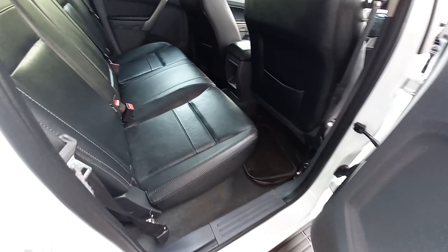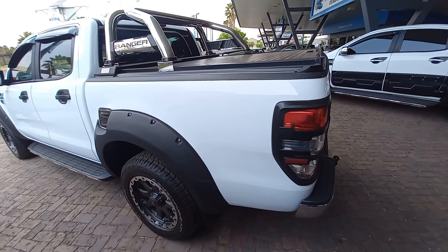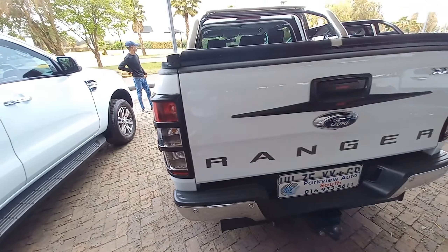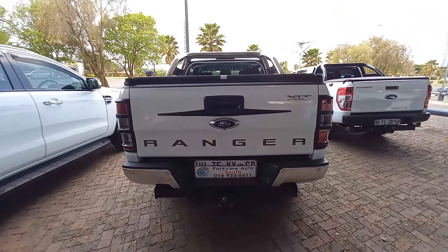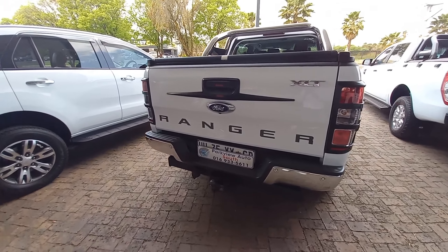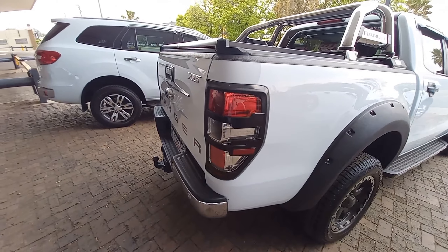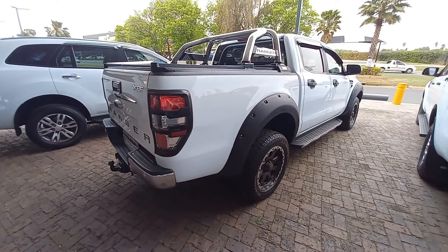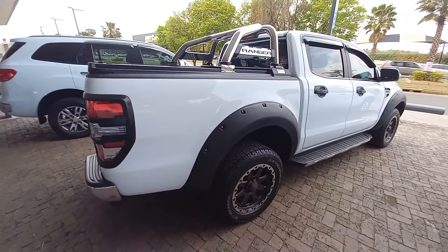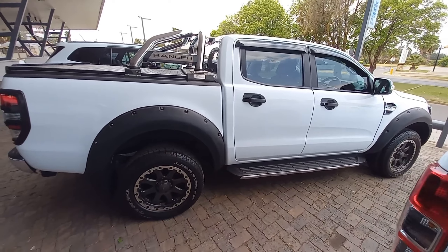There are electronically controlled mirrors, and that's the interior — so beautiful and classy. Since this is a double cab, we have a load bed which, while not enormous, covers about 1,500 liters of capacity, so you can store a lot of things whenever you're moving around. The load bed also comes with that shutter cover.